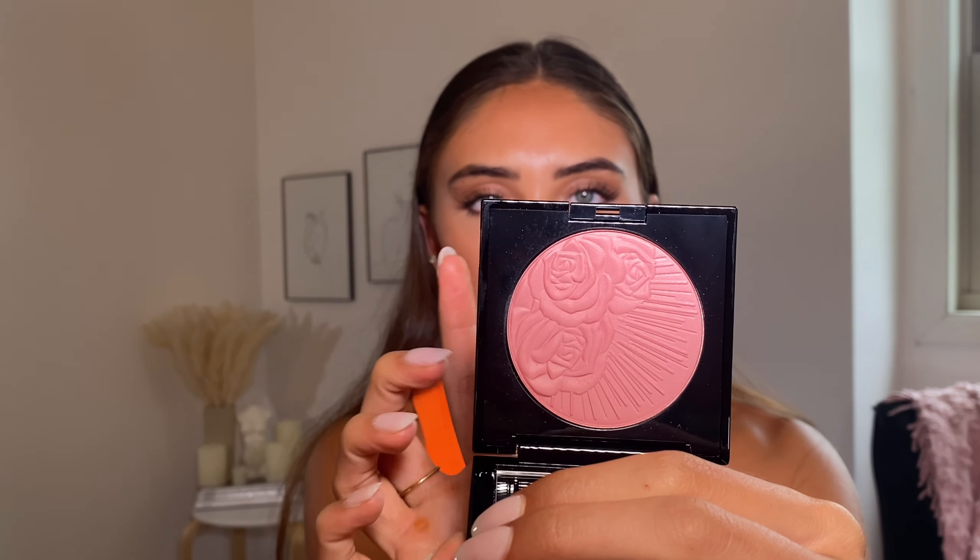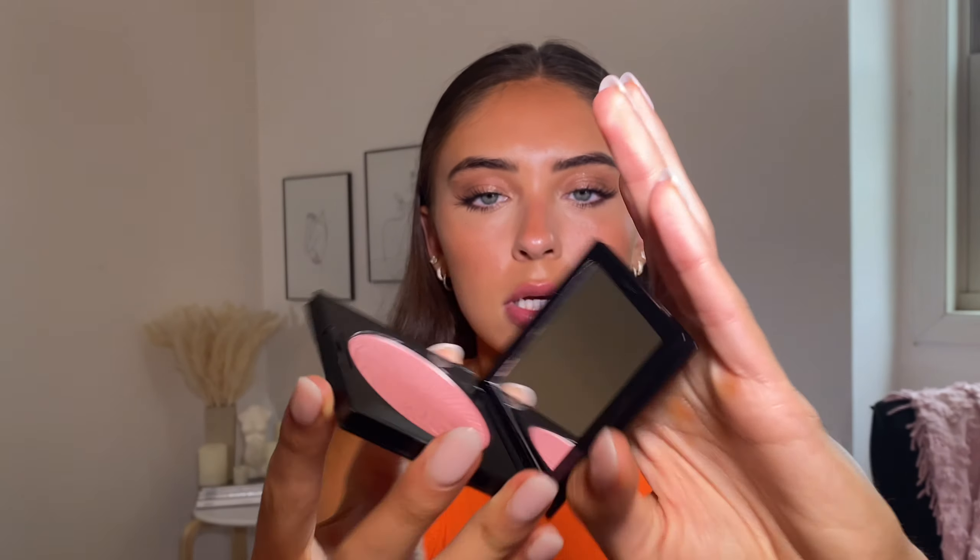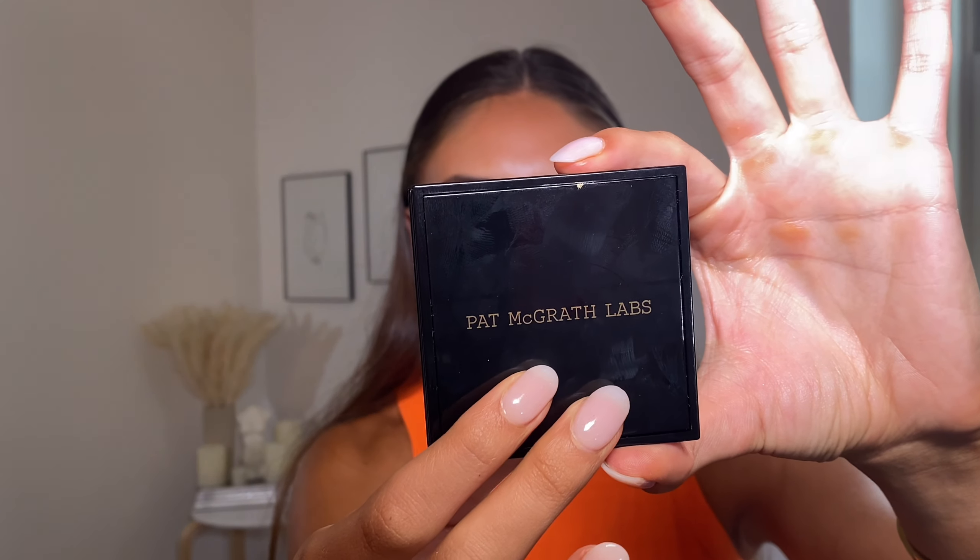I also got a Pat McGrath blush from the Divine Rose collection, in the shade Divine Rose. Her blushes are kind of hard to open, but that's the shade I picked up.